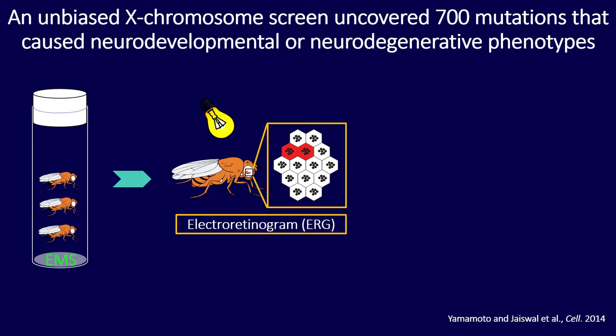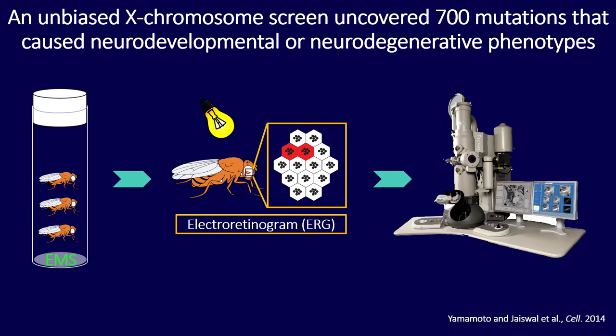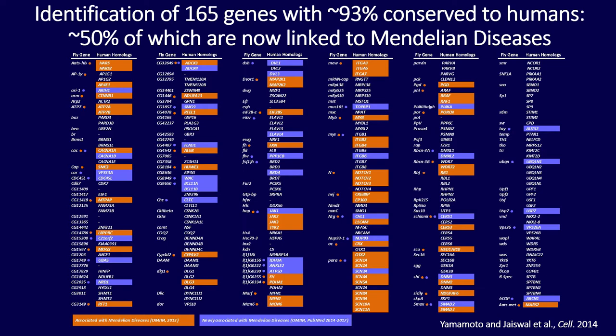We isolated 700 mutations and then did a secondary screen using transmission electron microscopy to look at subcellular defects present even before any outward appearance of degeneration. This was a very productive screen, and 93% of the genes we identified on the X chromosome are conserved to humans. Half of these are now linked to human Mendelian diseases — those in orange were already linked in 2013, and those in purple are newly linked.